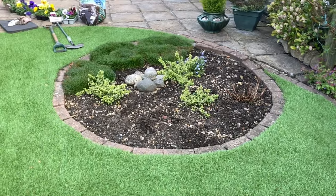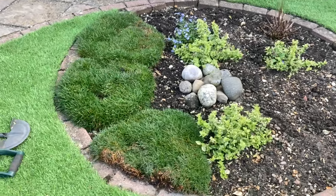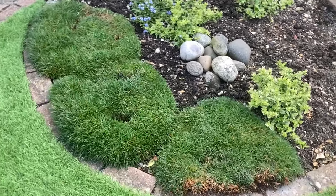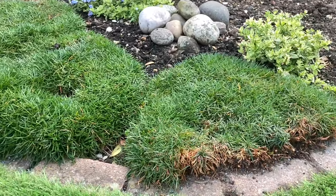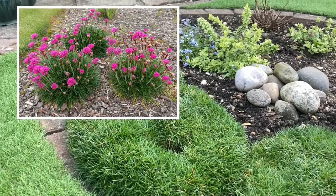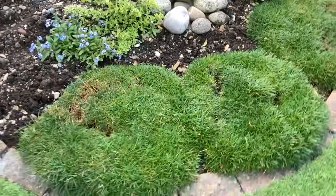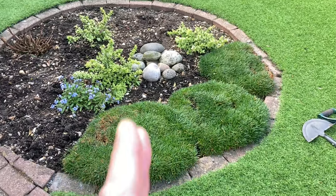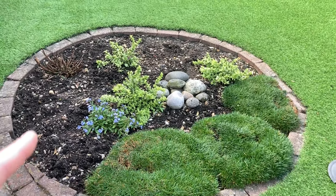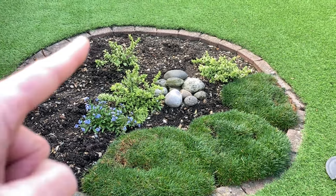I also pruned her hydrangea. She's got some heucheras. This is the bed I'd like to do today — she already has some euonymus, and this here is called armeria, commonly known as sea thrift. She says it has beautiful pink flowers which last all summer long, but as you can see it's got really big now and it's got gaps. What I thought we could do is take it out, divide it up into smaller pieces.